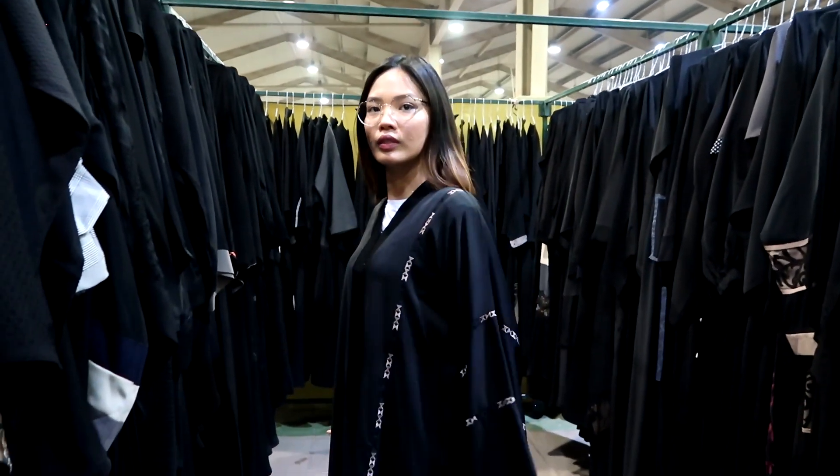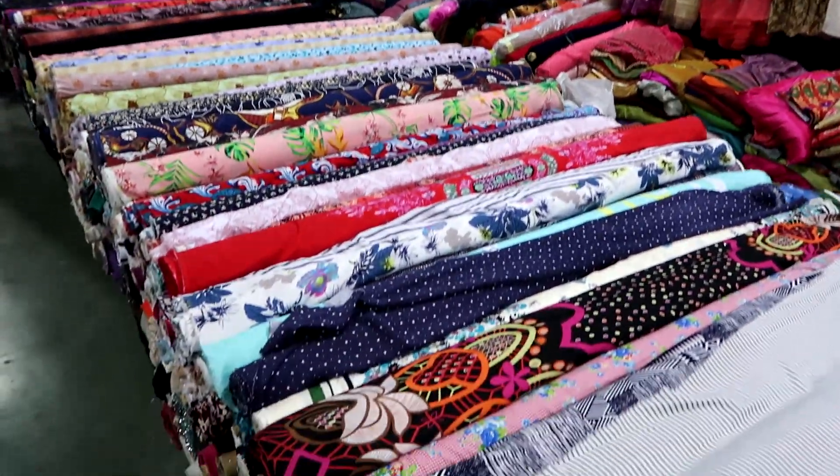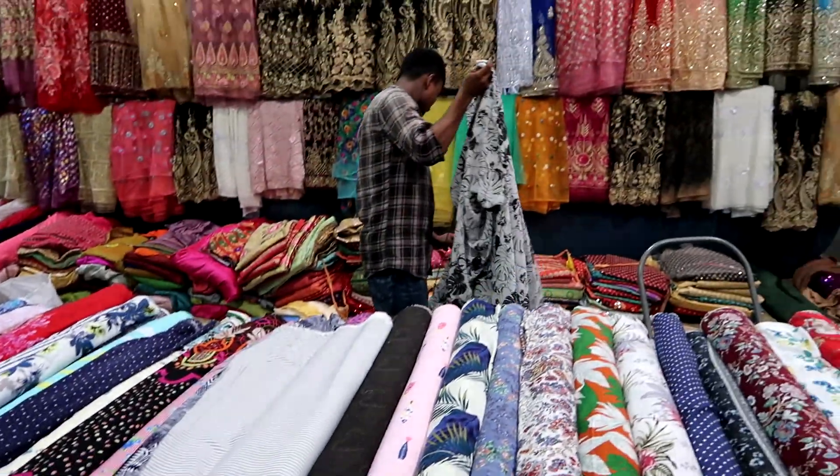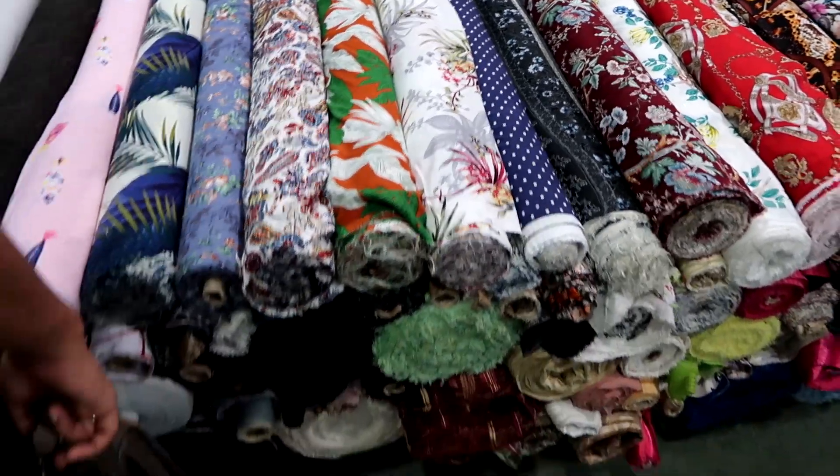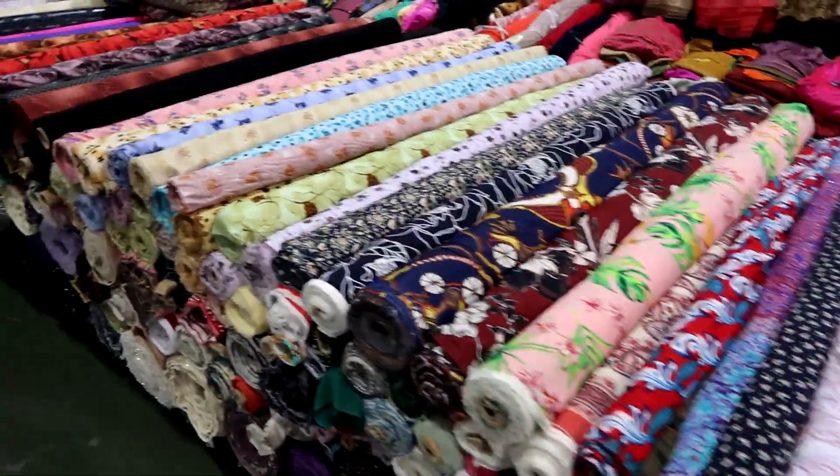But it looks like graduation. So we finally saw the textile part here in Friday Market — and look at Rashid! I showered! It's so hot in here. It's not hot, it's just humid. It's totally humid, that's why we're sweating — we're not used to it.